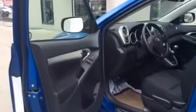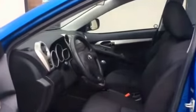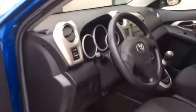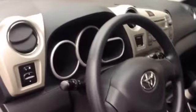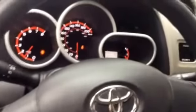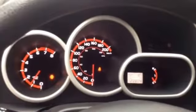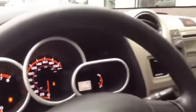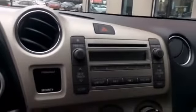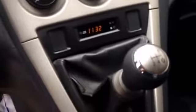Let's start up front. So nice big comfy chairs for the driver and the passenger. And here's a look at the dashboard. So this Matrix has almost 123,000 kilometers. Here's a look at the center console — there is air conditioning and it is manual transmission.